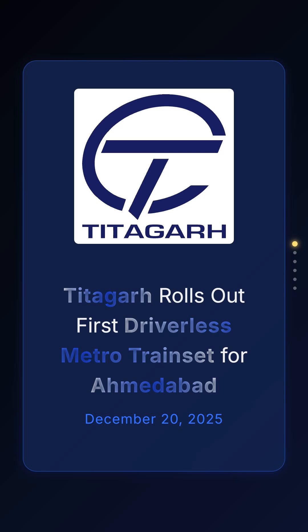Good morning and welcome to Nifty BN. We have a major update from the infrastructure sector today as Titagar Rail Systems achieves a significant milestone in urban mobility.